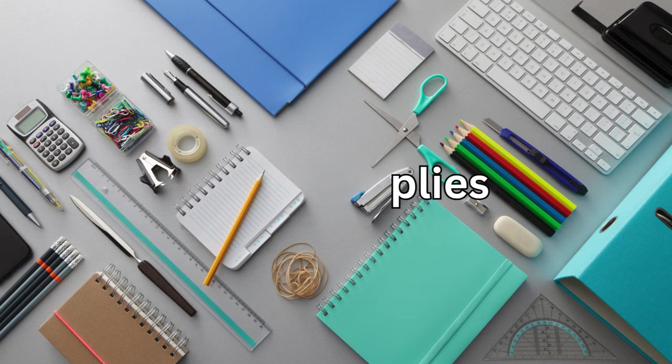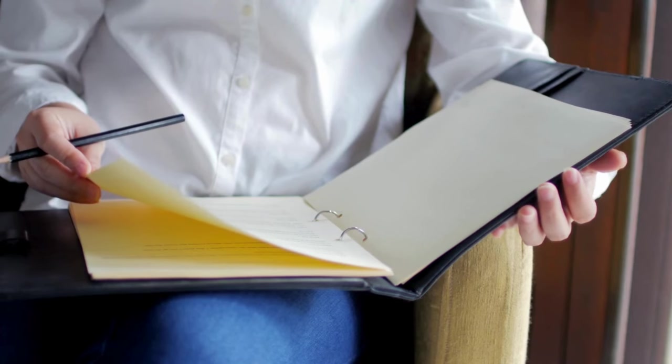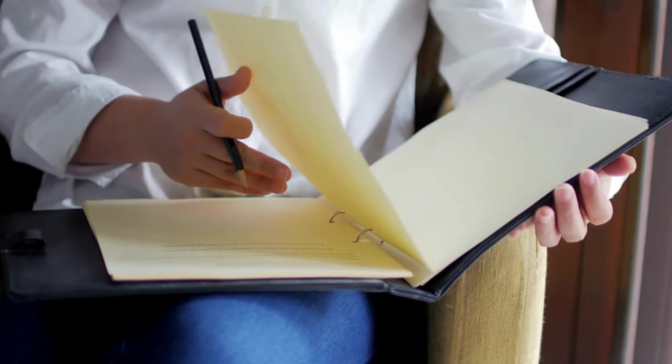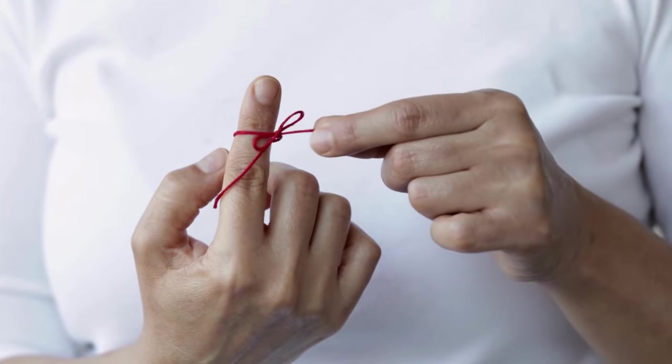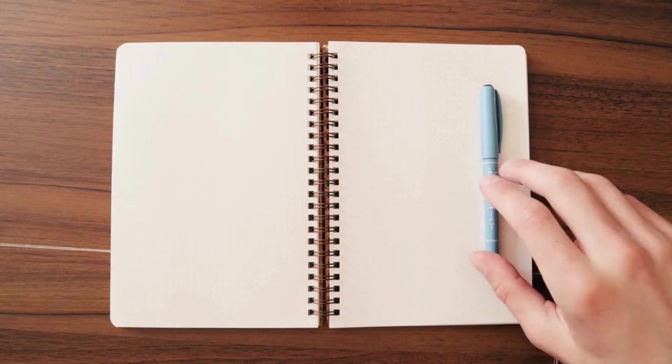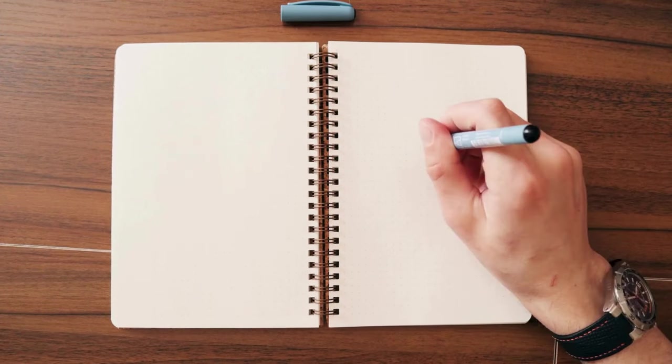Moving on to office supplies — instead of constantly buying new notebooks and pens, why not repurpose old paper into DIY notebooks? Simply cut up old paper, bind it together with some old string or staples, and voila, you've got yourself a brand new notebook for jotting down your brilliant ideas.